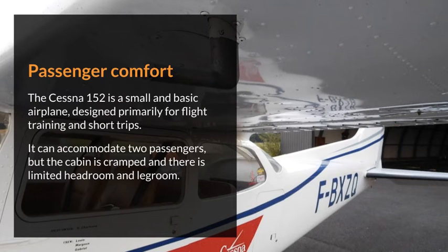Passenger comfort. The Cessna 152 is a small and basic airplane, designed primarily for flight training and short trips. It can accommodate two passengers, but the cabin is cramped and there is limited headroom and legroom.